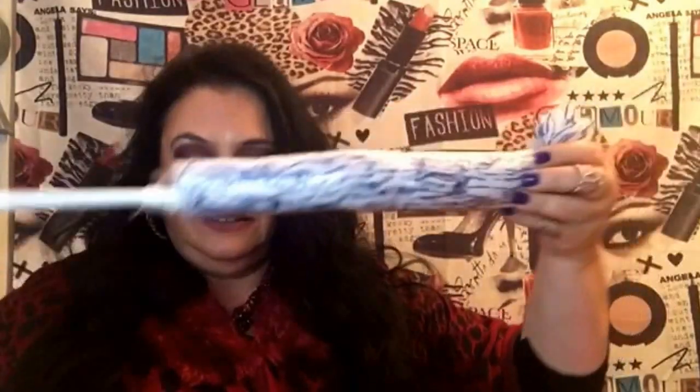I also got this duster — look at it! You know what that means: spring cleaning. It doesn't have a long handle but I love it. I'll probably go back and get a few more.